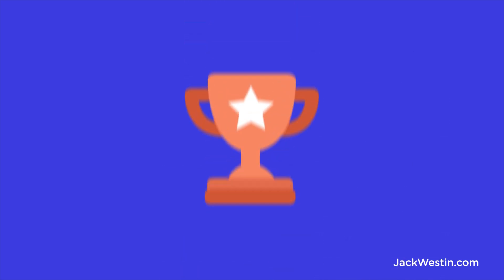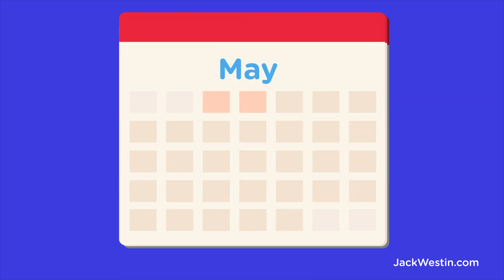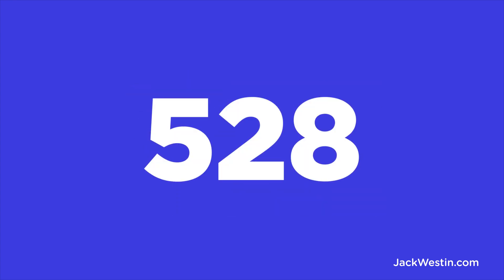The key to achieving a 528 is ironically to not aim for a 528. If you want to get this score, aim for what you are capable of achieving next week or month. And if you work hard enough, any score is ultimately in your reach — even the notorious 528.